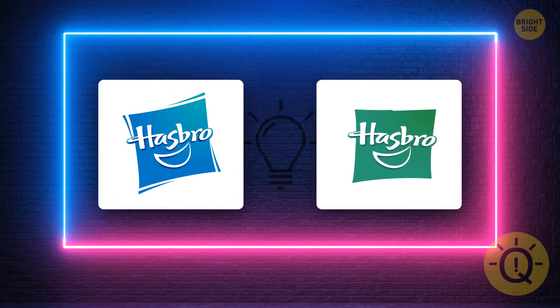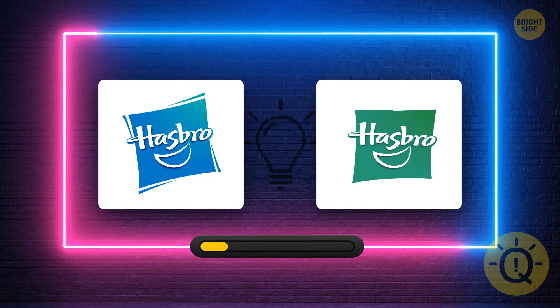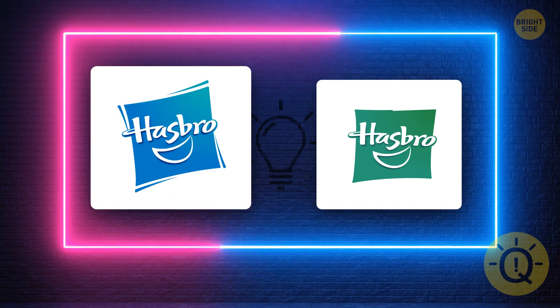Hasbro was founded in Rhode Island by three brothers in 1923. At first, they were selling textile remnants and now they sell toys and games. What's the correct logo? That's the one.